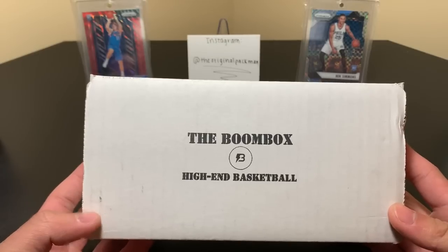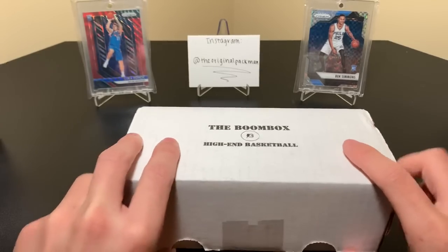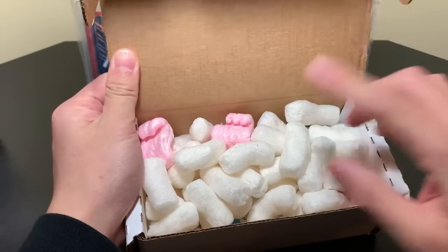So, we have our high-end basketball boombox — $50 plus $5 shipping. It's a nice affordable option. After we get these packing peanuts out — and I completely always forget to take the peanuts out before I cut it — let's just peel these packs out of here without making too big of a mess.